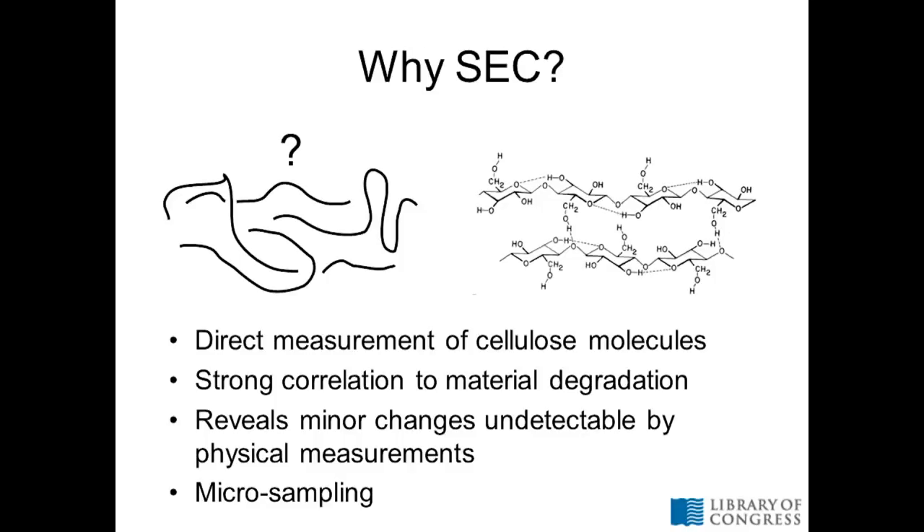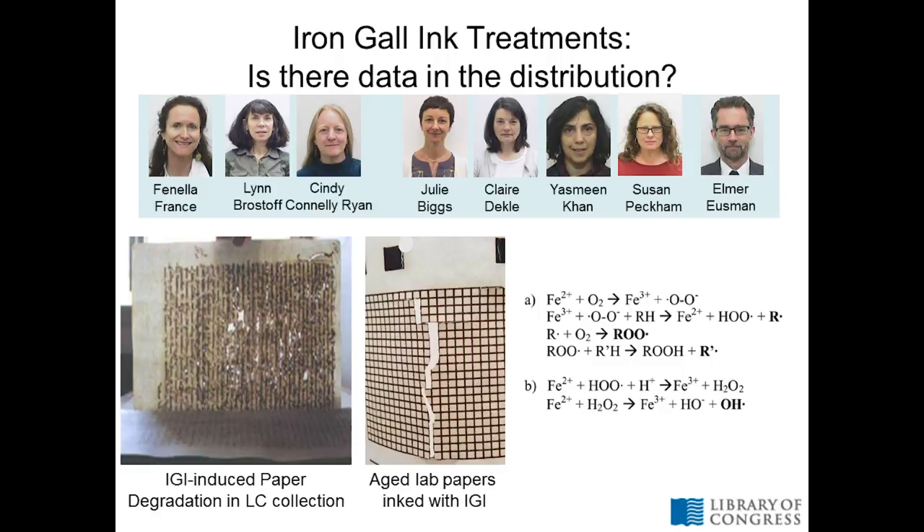Why size exclusion chromatography? It's a direct measurement of the fundamental building block in your paper materials. It's a cornerstone of polymer science that the size of a polymer is directly related to material degradation — as the material degrades, the polymer chains start breaking, and that is intimately related to material properties, how strong and durable it is. It also reveals minor changes that are perhaps undetectable or only very subtly detectable by physical measurements. To give you an example, we've used size exclusion chromatography in a pretty big team effort ongoing for a number of years on iron gall ink treatments.